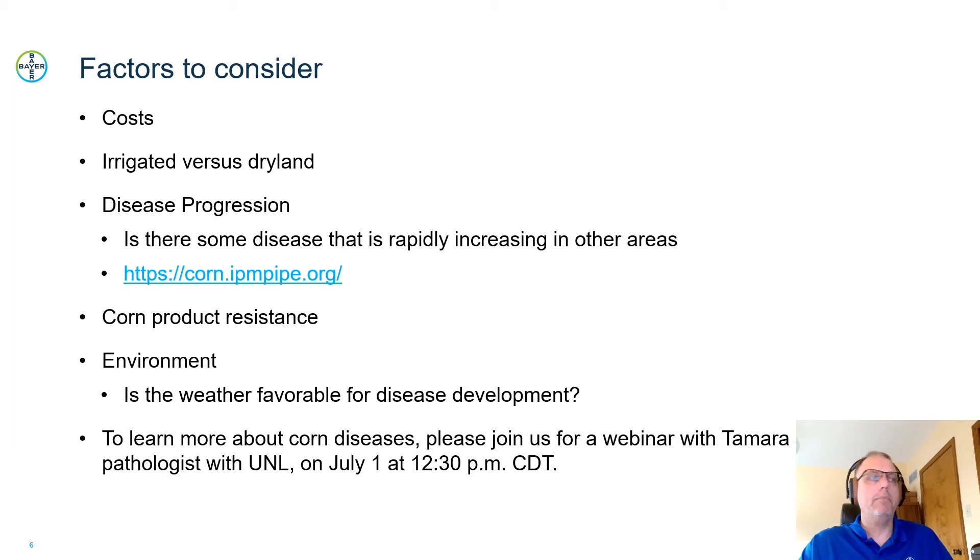Environment is another important factor. Hot weather is important for many diseases, but they also need humidity. If it's just hot, dry, windy weather, there would be a low chance of disease progress. But if we get into a timeframe where we have some higher humidity, that would promote some of these diseases from taking off.